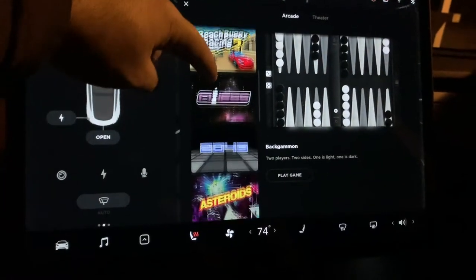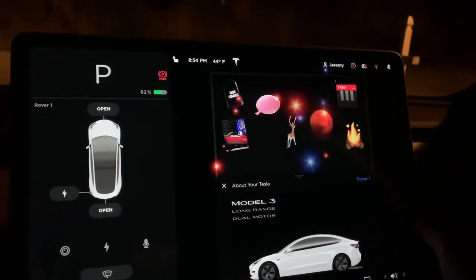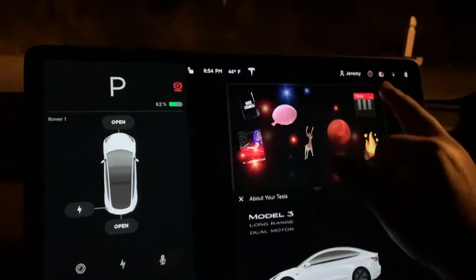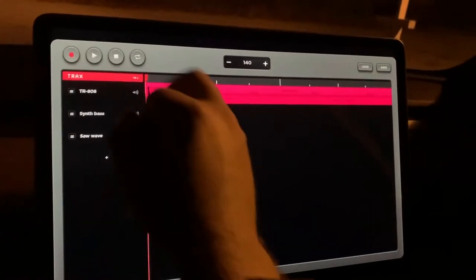The rest of the games are the same as they were. Another new thing that's come to the Tesla update in December is Tracks, where you can basically create different things with music.